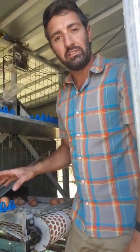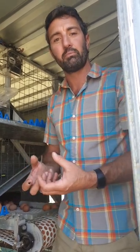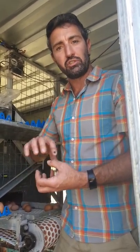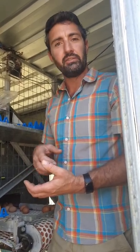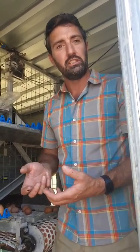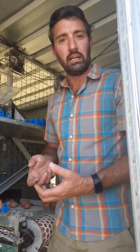We don't wash our eggs. What that does is leave the cuticle on the outside of the eggs, which is a natural protection that the chicken puts on to stop bacteria penetrating the shell. And as a consequence of having that cuticle on, the eggs don't need to be refrigerated to keep them fresh and stop them from spoiling as quickly.